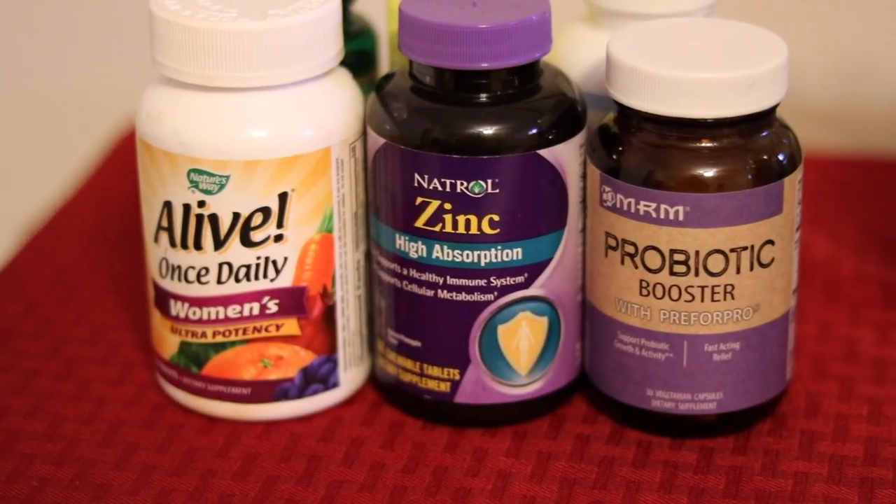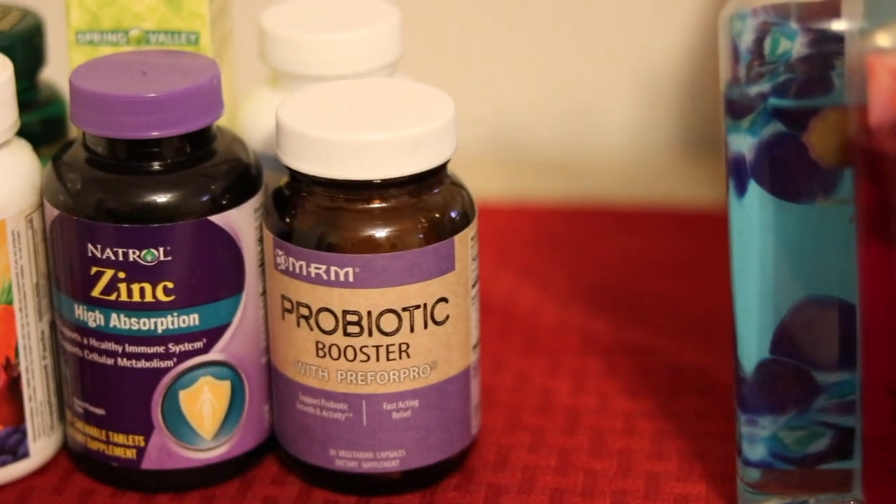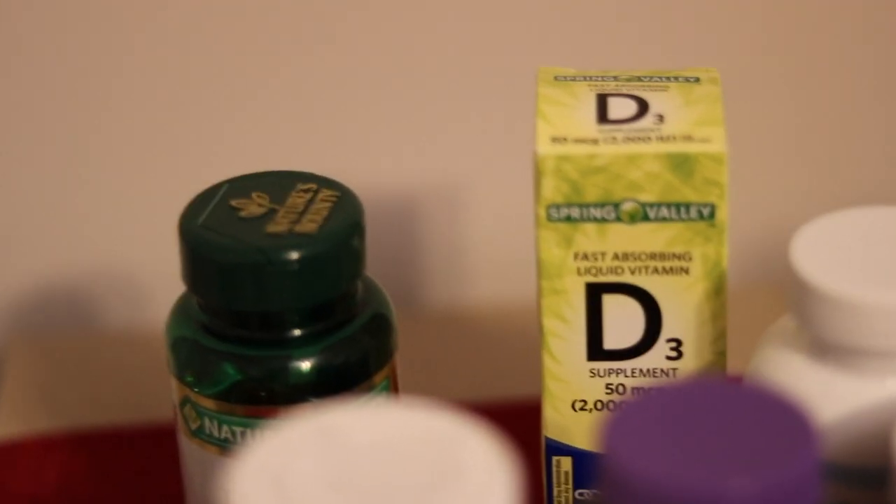On this side is my little vitamin section. I have my Alive once-daily vitamin, my zinc, and my probiotic booster. Behind that I have my evening primrose oil, my vitamin D3 — my doctor said I am vitamin D3 deficient so I got that. The biotin and zinc help with hair growth.